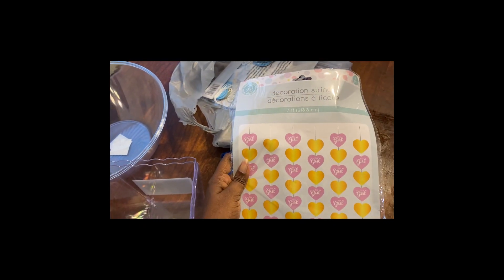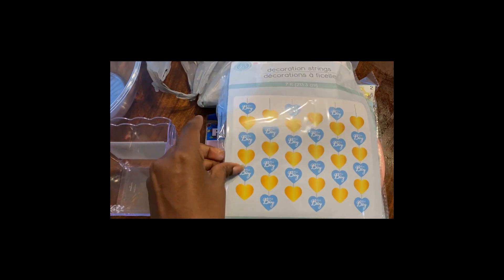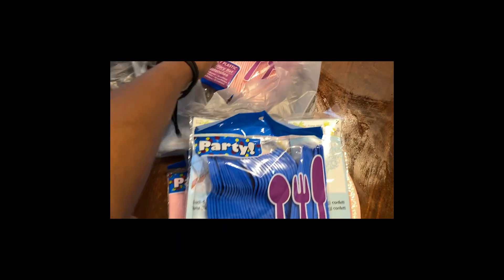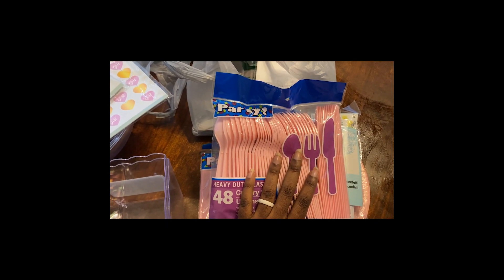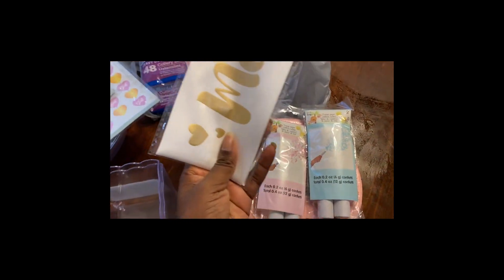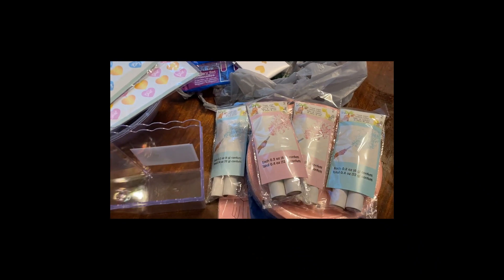I also got these decoration strings — one says 'It's a Boy' and one says 'It's a Girl.' I'm not sure where we're going to put those. We got some blue spoons too. I'm not sure we actually need knives and forks since everything we're serving is more finger-food style — I might return those. And I'll be wearing a sash that says 'Mom to Be.'